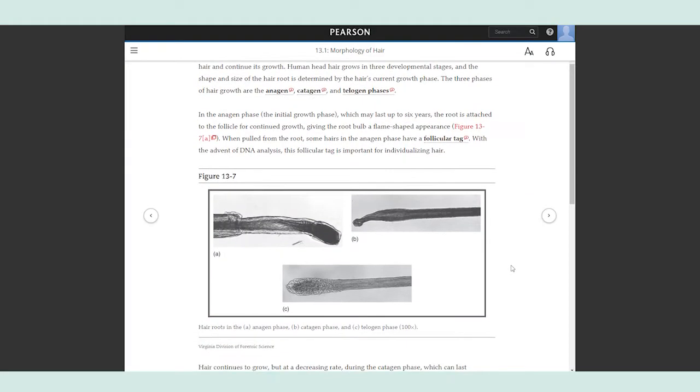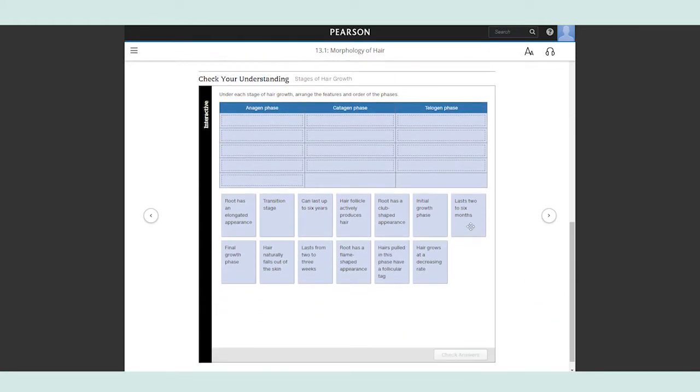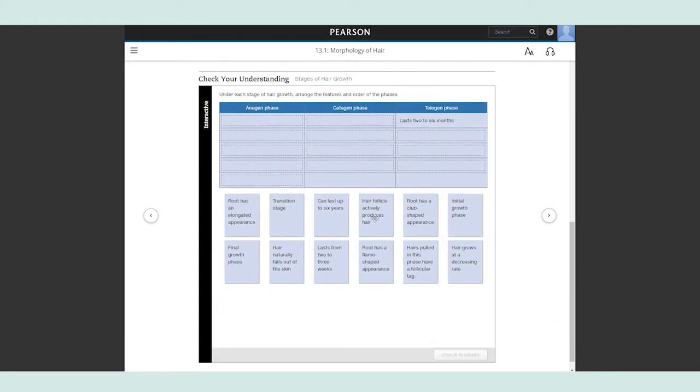Criminalistics lets students read a little, do a little, by embedding interactives throughout the narrative that bring the content to life. Instead of simply reading about Criminalistics, students think critically about the key concepts.